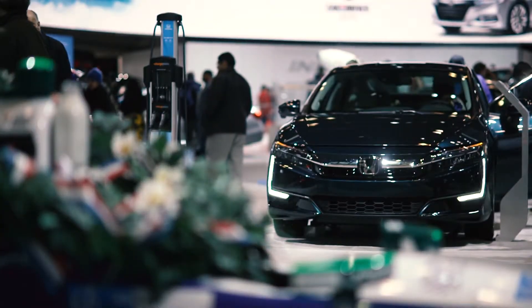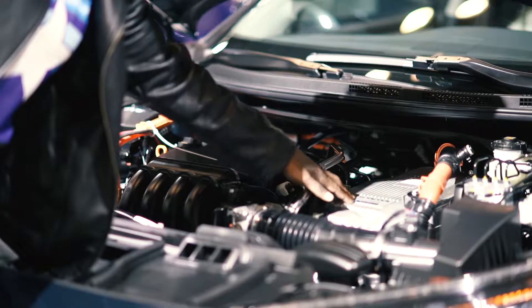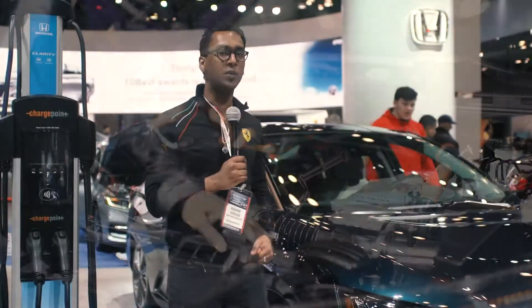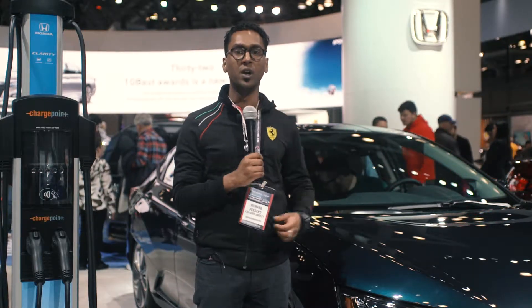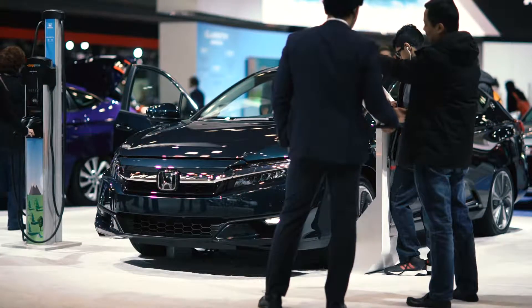Underneath the hood we are looking at a 212 combined horsepower hybrid setup. When you get to a full battery charge and you're looking to drive this vehicle, you can operate in electric-only mode, netting you north of 40 miles before the vehicle runs out of charge and requires you to switch over to the hybrid setup and use a gasoline engine to complement and power the vehicle going forward.